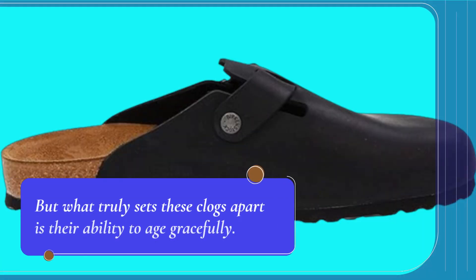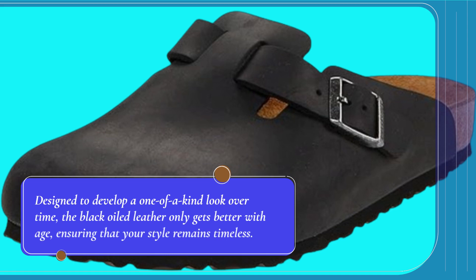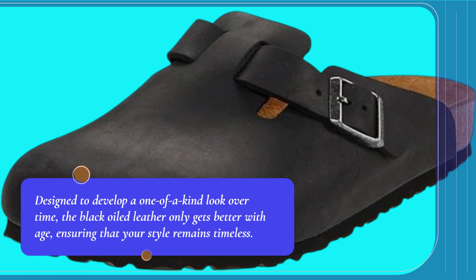But what truly sets these clogs apart is their ability to age gracefully. Designed to develop a one-of-a-kind look over time, the black oiled leather only gets better with age, ensuring that your style remains timeless.